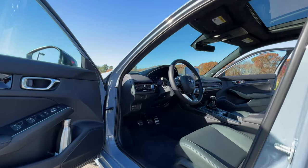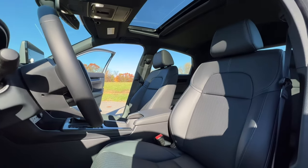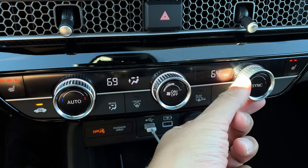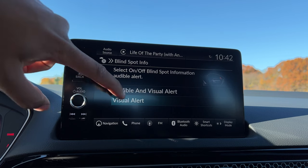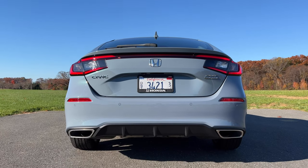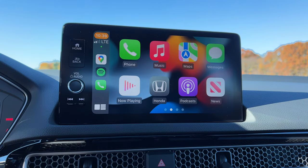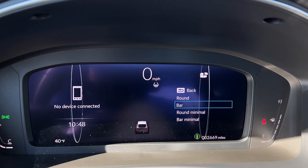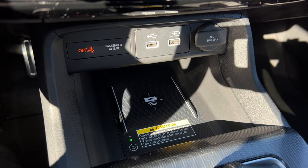If you want some bells and whistles, start building at the EXL trim. Here you get leather trim seats with heated front seats, dual zone climate control, a one-touch power moonroof, and blind spot monitoring. If you want to ball out and get it fully loaded, the Sport Touring adds a larger 9-inch touchscreen with navigation, wireless Apple CarPlay and wireless Android Auto, a 12-speaker Bose sound system, a massive 10.2-inch digital gauge cluster display, and a wireless charger — though I wish that were standard on other trim levels.